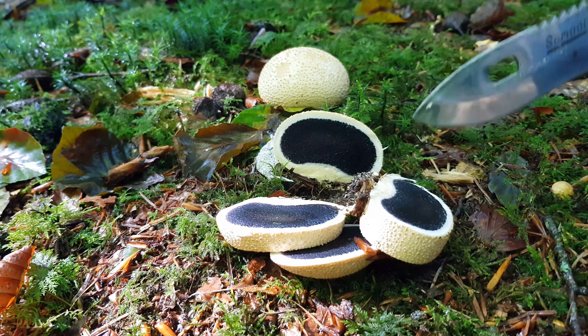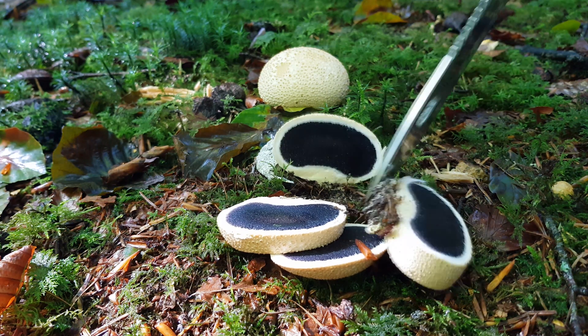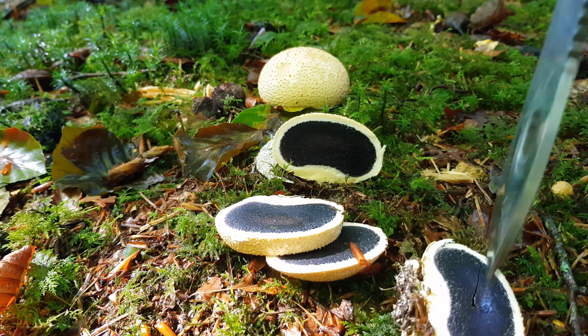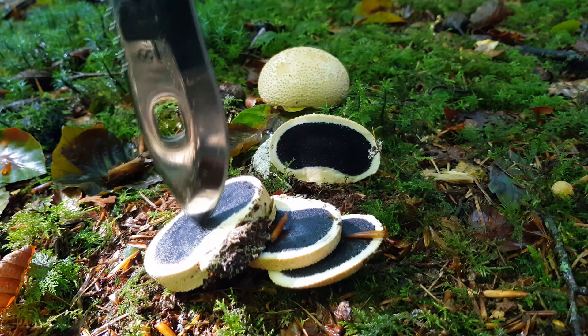It has a leathery exterior with dimpled protrusions about it. It feels quite solid to the touch, but as with all mushrooms and fungi, if you aren't 100% sure what you're dealing with, best practice is to leave well alone.